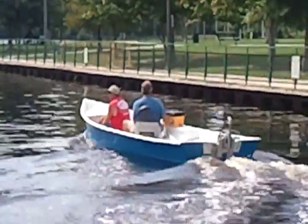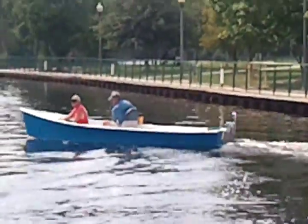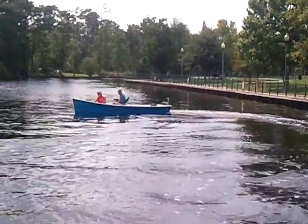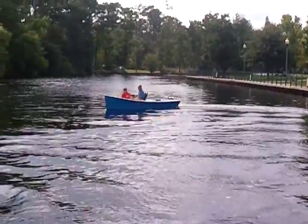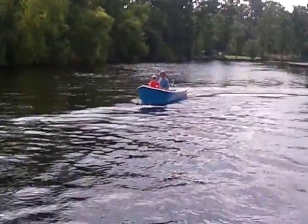For all you bass fishermen out there who want to sneak up on the bass. This is probably our fifth test of the boat, and really to work all the bugs out, I think we're almost there.